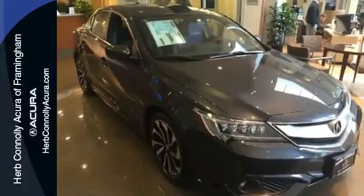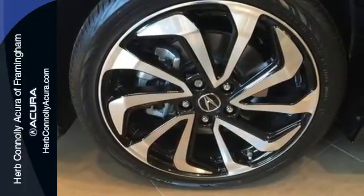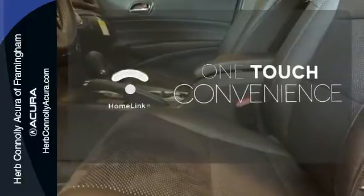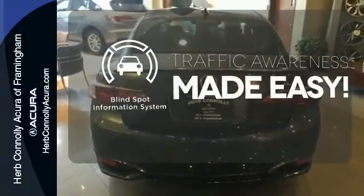The roomy back seat and the well-styled interior make for an enjoyable experience for everyone. Ward off the chills with heated seats. With Homelink, one touch makes your arrival as welcoming as if you'd never left. The blind spot indicator helps you maneuver through traffic.